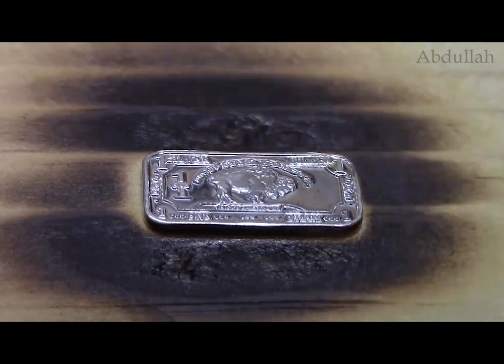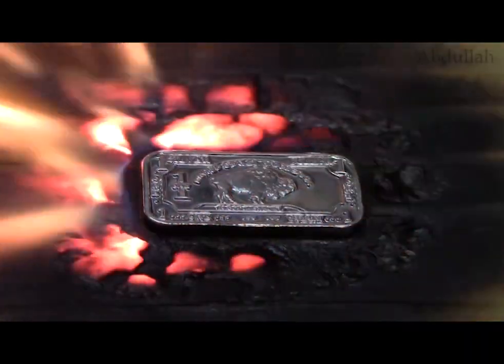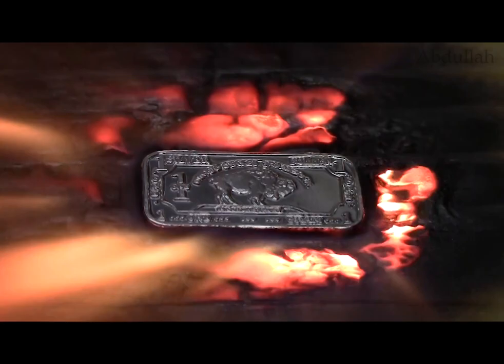Dr. Khan invented more than 40 different alloys. These alloys are designed for use in the area of high temperature, such as blades of gas turbines or jet engines.